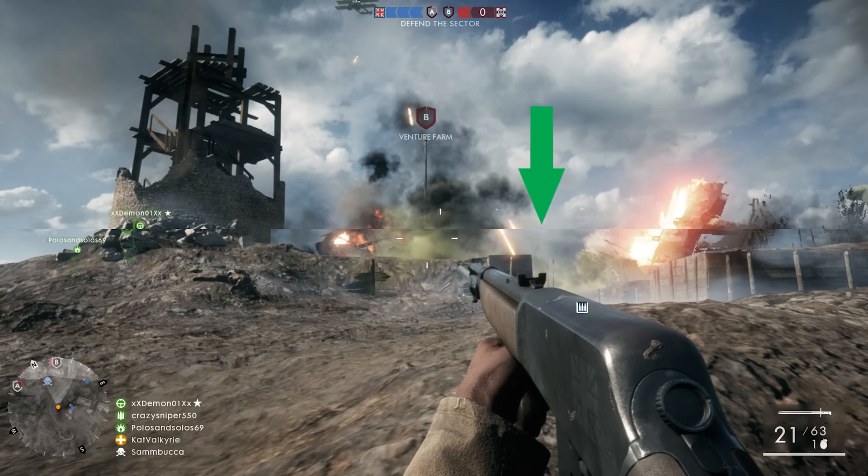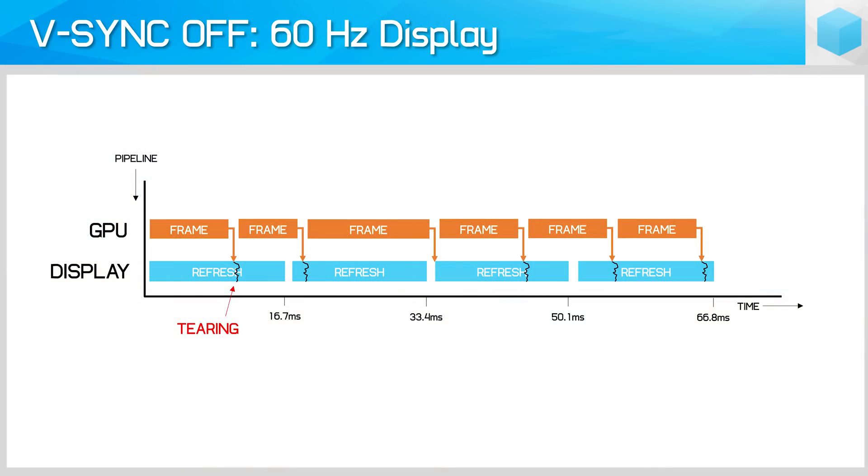Depending on the content being displayed, this split between new and old frames presents itself as a tear or visible line. It's usually most noticeable in fast-moving scenes where there is a large difference between one frame and the next. While VSync Off does lead to tearing, it has the advantage of sending a frame to the display as soon as it is finished being rendered, for low latency between the GPU and the display — so keep that in mind for later.